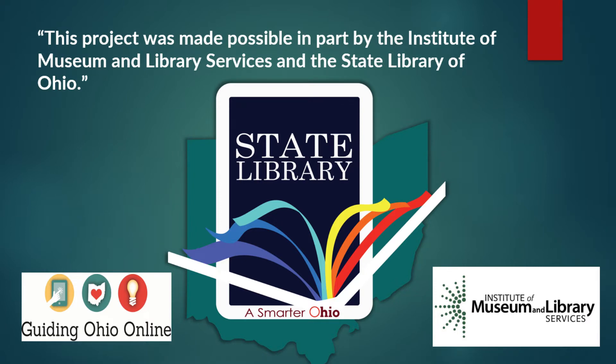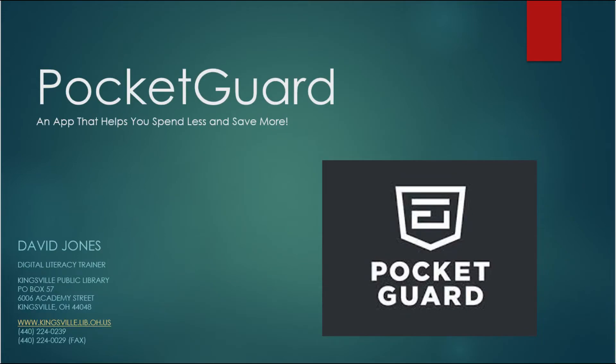This project was made possible in part by the Institute of Museum and Library Services and the State Library of Ohio. Once again, I'm David, the digital literacy trainer here at the Kingsville Public Library. If you ever have any technology issues or just want to chat about what the future of technology holds, stop into the library or you can email me at pctech@kingsvillelibrary.org. Have a great day everyone.